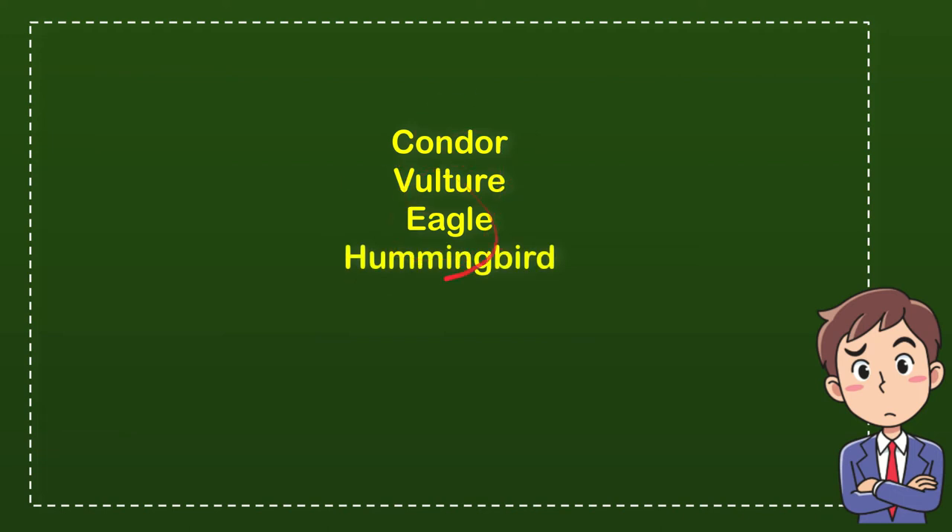So what do you think? Which one is the correct answer for the question? The correct answer is condor. So that's the answer for the question — condor.